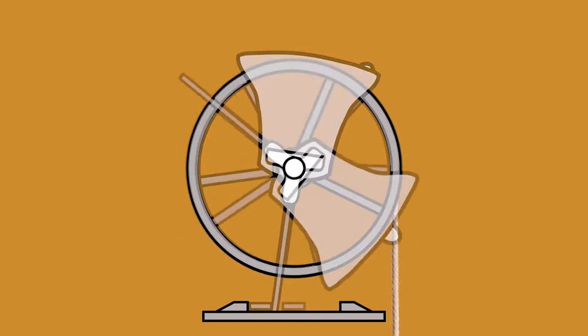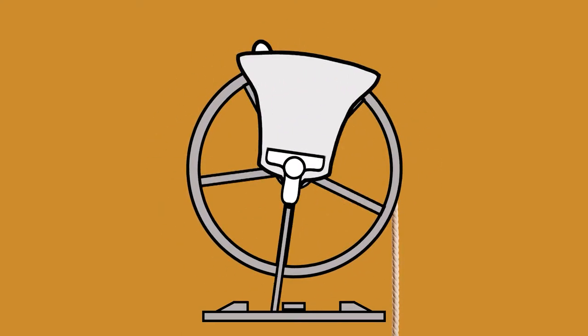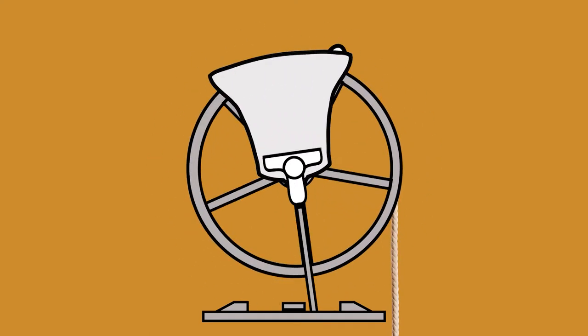During the ringing, the bells turn one way, then the other. To prevent the bells turning all the way round, there's a piece of wood called a stay, which catches onto a slider and acts as a safety mechanism should the bell tip too far over.